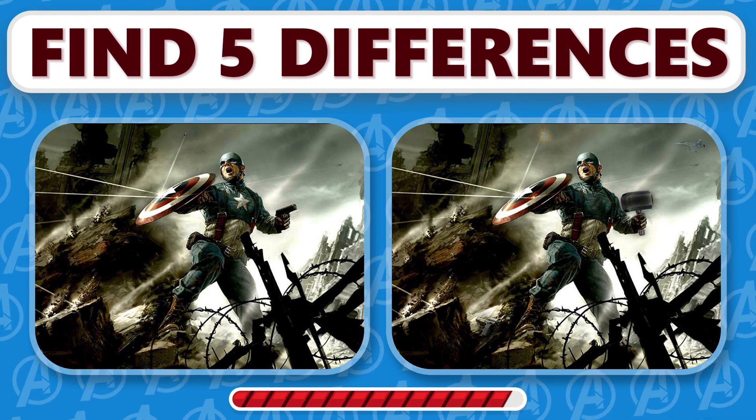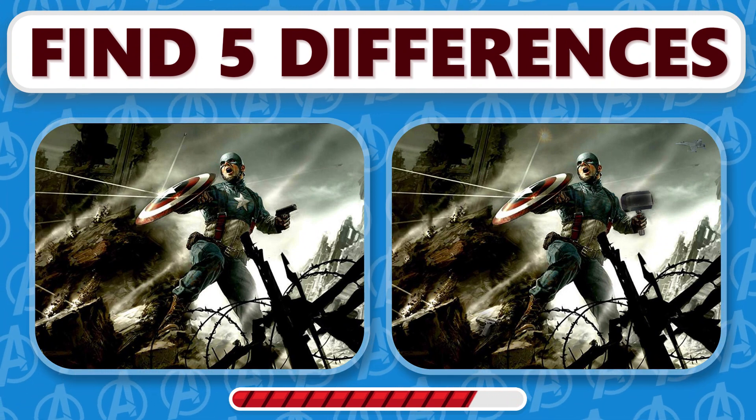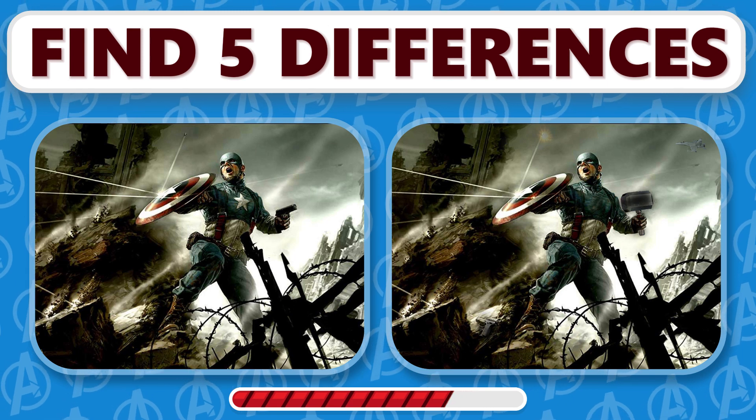Can you spot all five differences in the two images of Captain America?